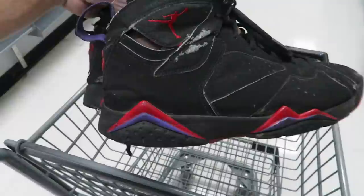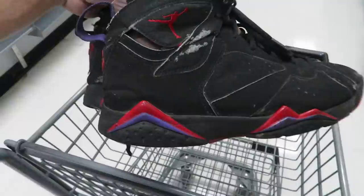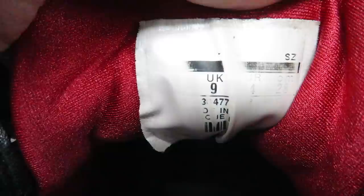Found this vintage windbreaker — it's a size XL, nothing crazy, but I just like the colorway on it. We got a pair of 2012 Raptor 7s — these things are not in the best shape, they do need to be restored, but for only three dollars. Size tag is pretty faded but you can make out 2012, size 10. For three bucks, somebody might want these for a restore.